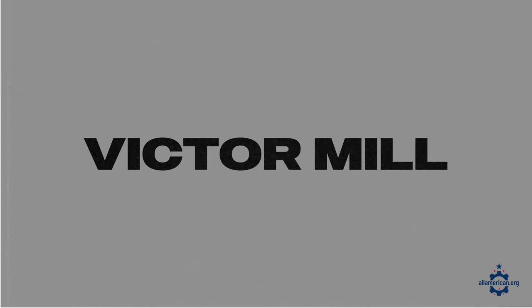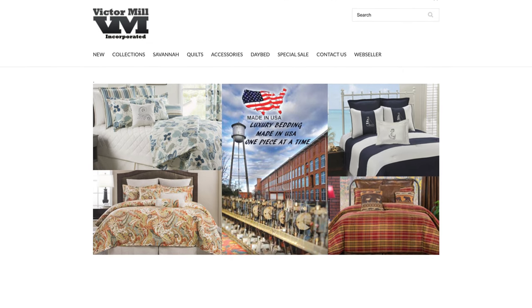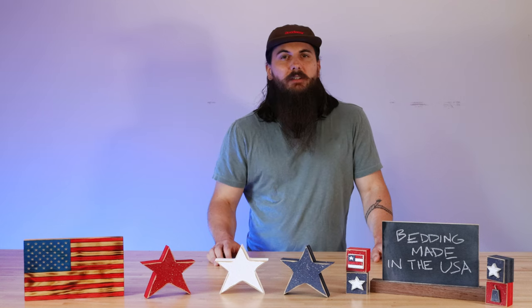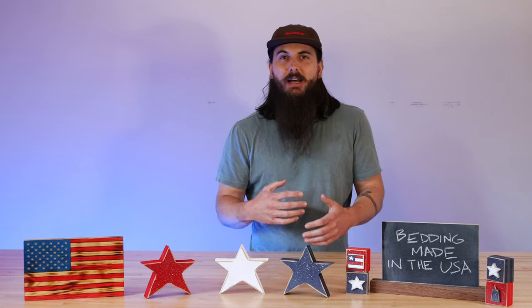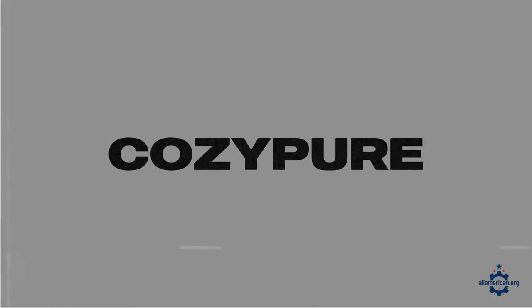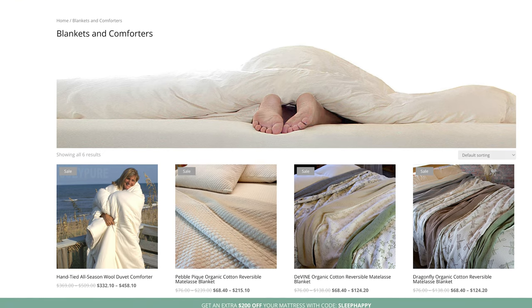Next up is Victor Mill, based in Greenville, South Carolina. If you're looking for a really high quality bed spread, these guys are it — they have great traditional options with a lot of colors and styles to choose from. And the last brand I'll mention is Cozy Pure, based in Virginia, which manufactures high quality sheet sets and a wool comforter.